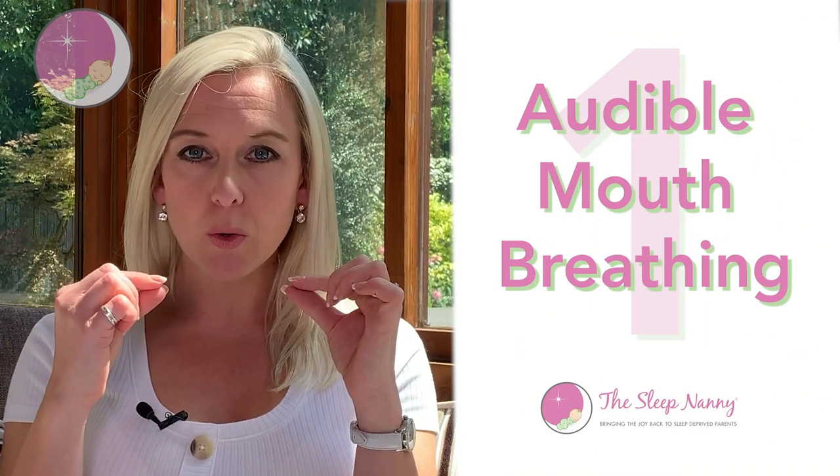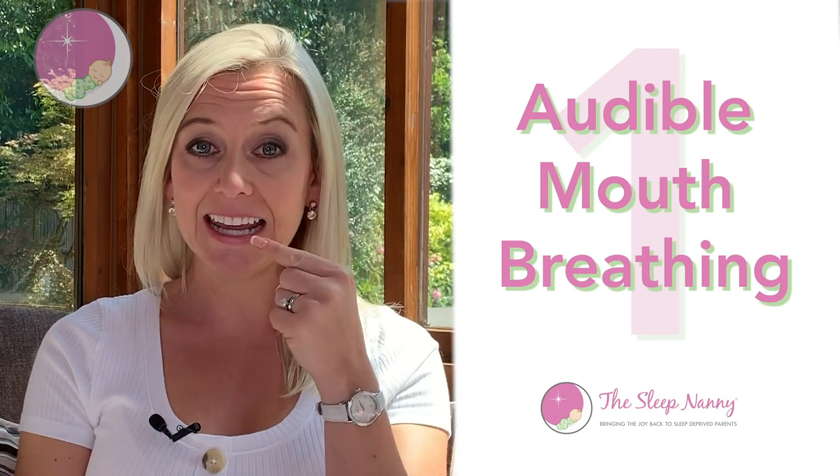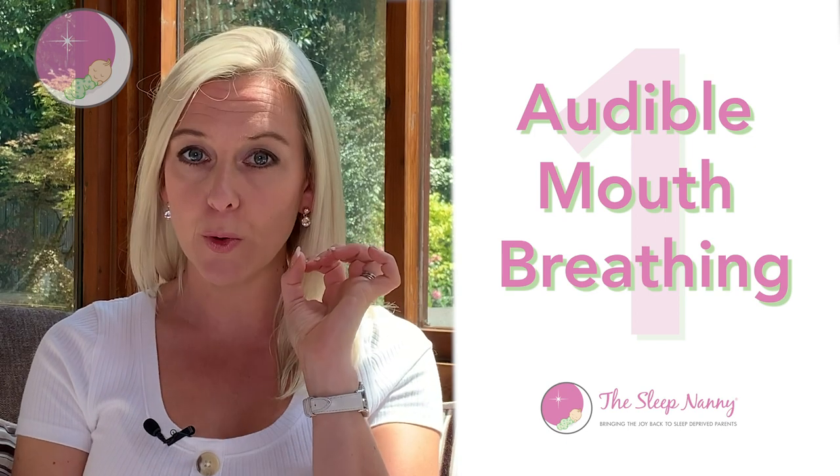The signs to look for, if you're wondering or think your child could have obstructive sleep apnea: number one is audible mouth breathing. By audible, I mean you can actually hear your child breathing in and out through the mouth.